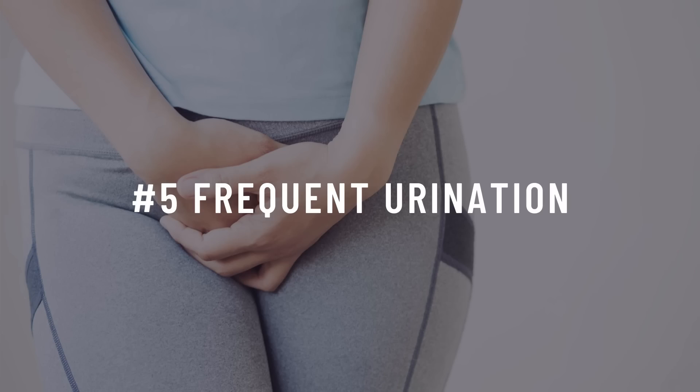Number six: frequent urination. If you always have to pee, this can be another sign. Because insulin is not regulating blood sugar correctly, the kidneys have to make more urine to pass the sugar from your blood, and this also ties in with the next symptom.